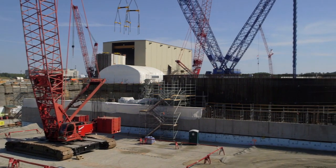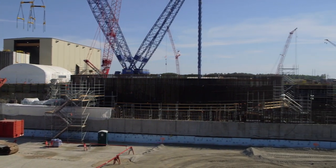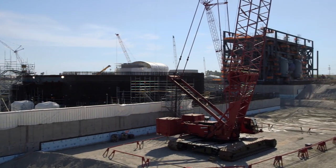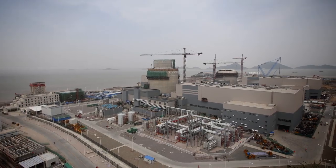This new plant construction, along with the two AP1000 units under construction in Georgia, marks the first new nuclear plant in the United States in 30 years. Westinghouse is also building four new AP1000 units in China.